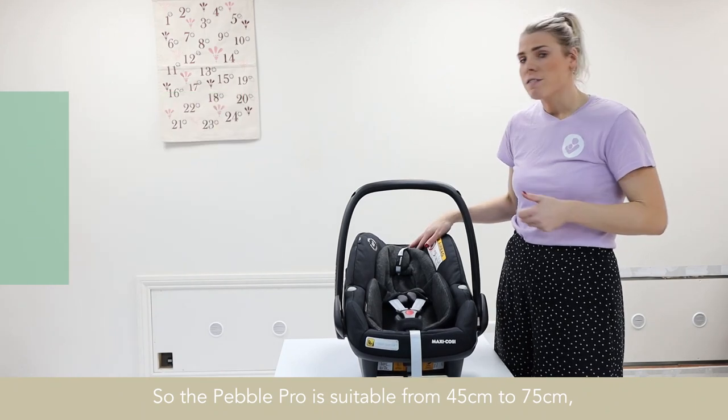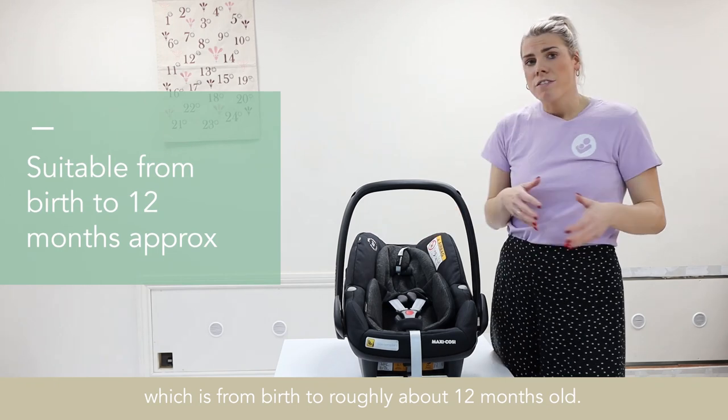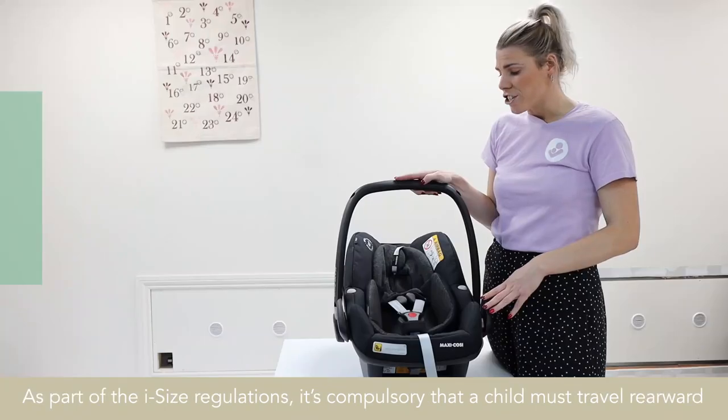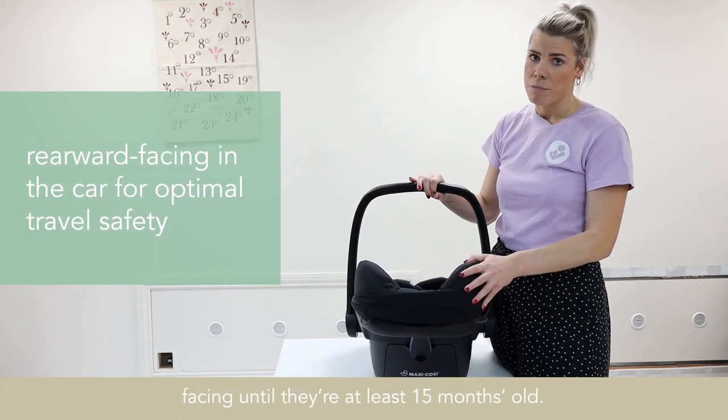So the Pebble Pro is suitable from 45cm to 75cm, which is from birth to roughly about 12 months old. As part of the i-sized regulations, it's compulsory that a child must travel rearward facing until they're at least 15 months old.